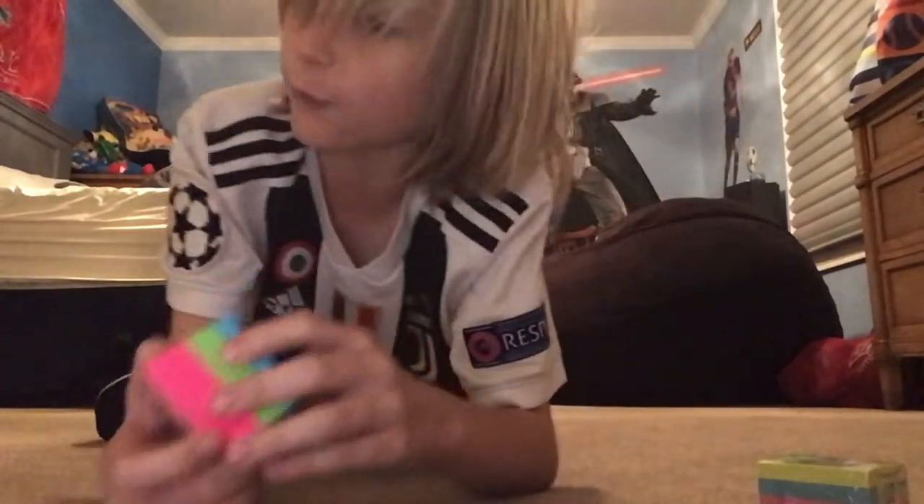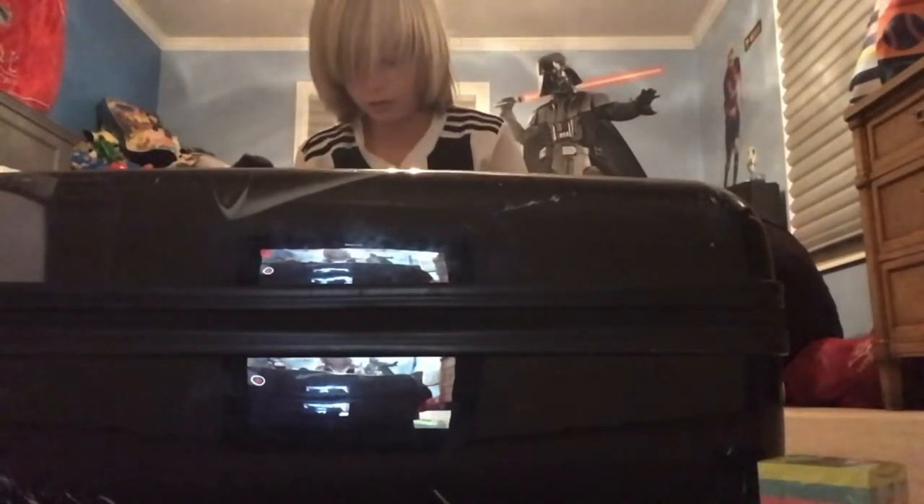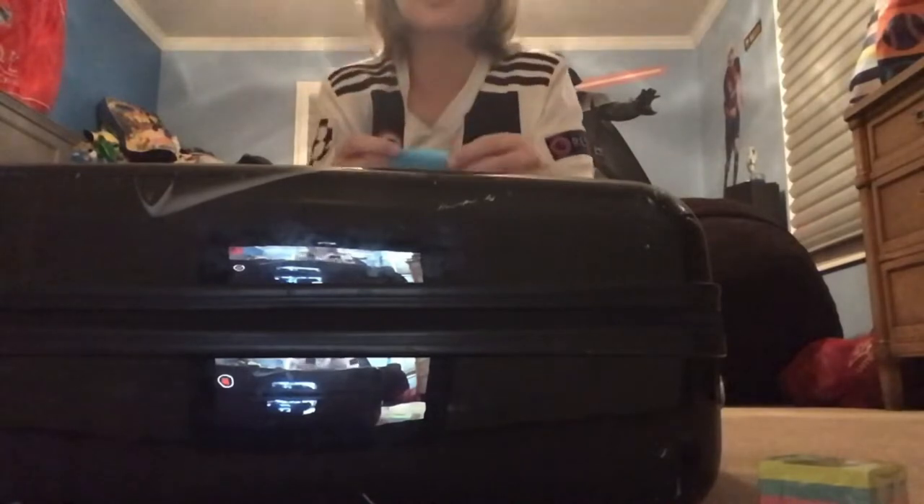We're gonna get a hard surface. I have a suitcase — it's not the first choice I would have, but we have a suitcase. Where did the pink go? Just came apart. All right, so I'm gonna take off a blue Post-it note, place it right on there, and it sticks really well. There's the Post-it — as you can see it sticks really well. You can just put it back on.